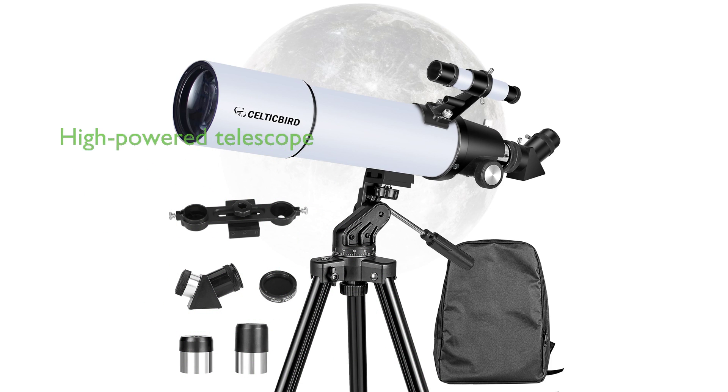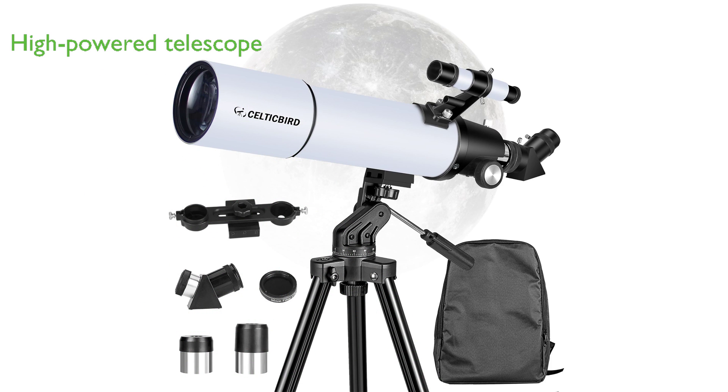The Celtic Bird 80 by 600 millimeter travel telescope is a high-powered instrument for adults, beginners, and kids, featuring an 80 millimeter aperture and 600 millimeter focal length, which allows for stunning images and provides excellent eye protection.